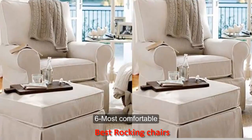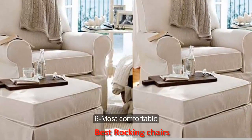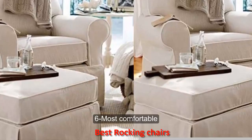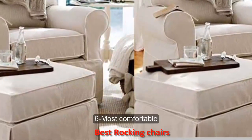Number six: most comfortable. This Small Swivel Rocker and Ottoman from Pottery Barn makes us want to grab our littles and snuggle up for storytime. No matter what rocker you choose, comfort should always win when it is 3 a.m.